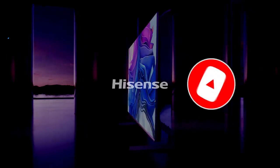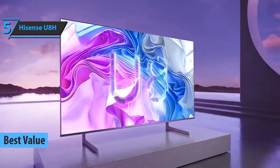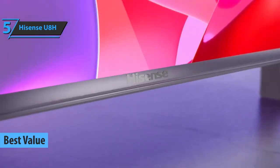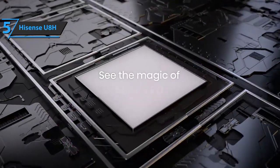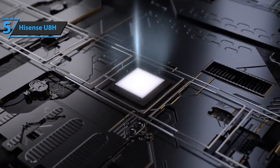Now let's get started! The HiSense U8H series is the best-value 65-inch TV on the market in 2023, offering a range of features that make it an unbeatable choice. Its full-array mini-LED backlighting boasts 336 zones, while its quantum dot layer enhances color, delivering a far better picture quality than OLED TVs at this price.